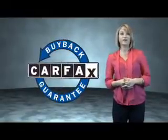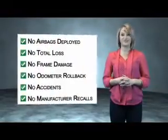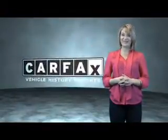Be sure to find a complimentary copy of the Carfax vehicle history report online or contact the dealership. Just saying — show me the Carfax.